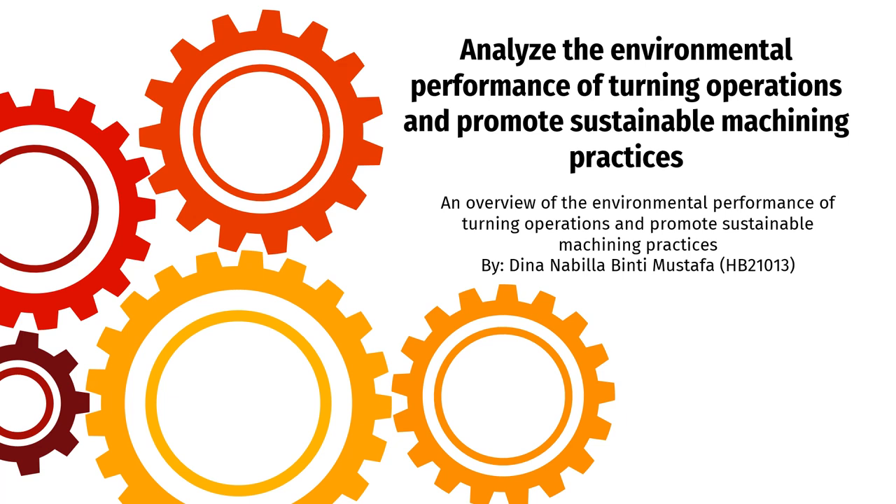Analyzing the environmental performance of turning operations and promoting sustainable machining practices are essential steps towards achieving sustainable manufacturing. This overview provides an understanding of the process and highlights key aspects involved in analyzing environmental performance and promoting sustainability in turning operations.